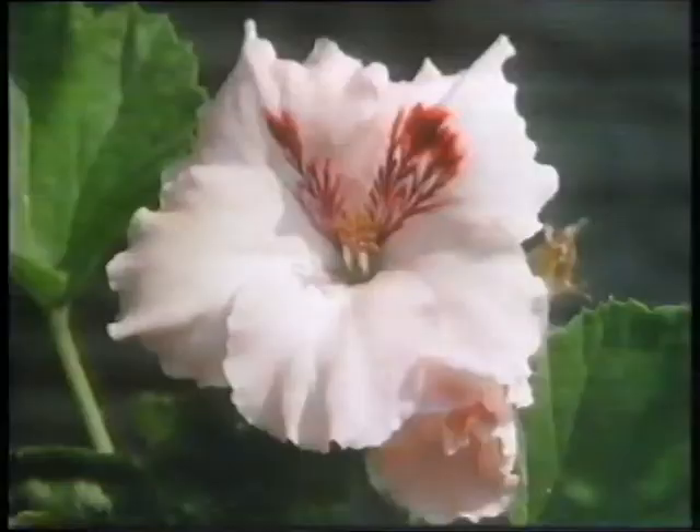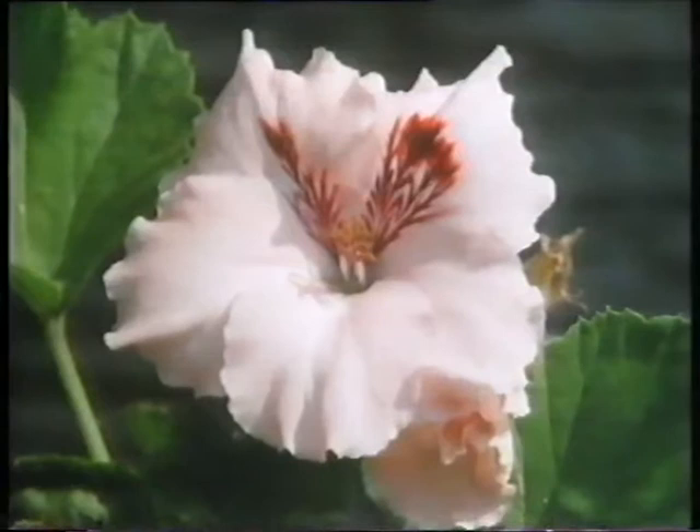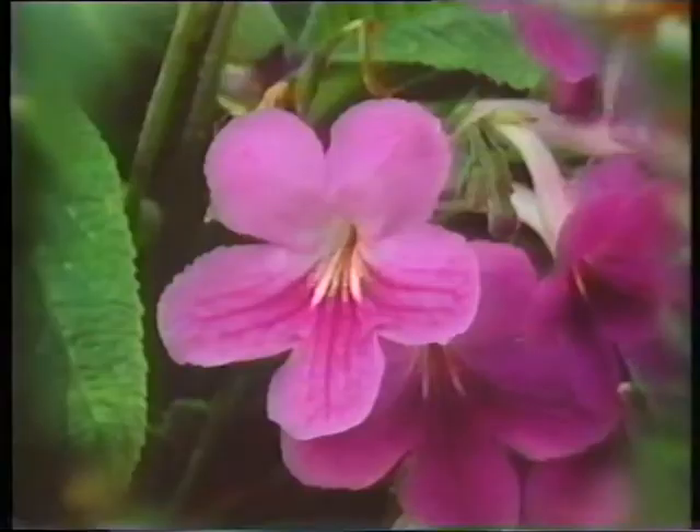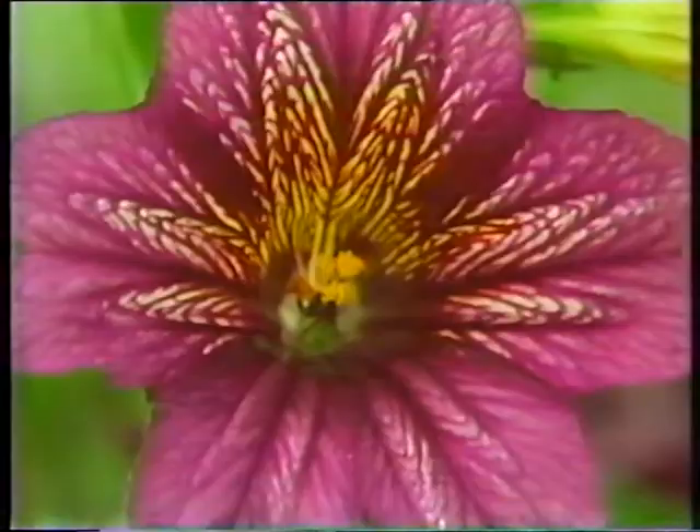But first of all, the flower has to let the bees know there's a meal on offer, so they advertise. Bees' eyes are different to ours, and if you see a flower in the way a bee would, the patterns become even clearer.